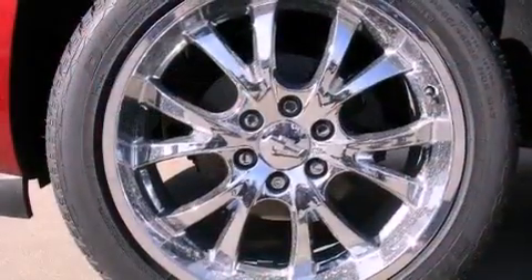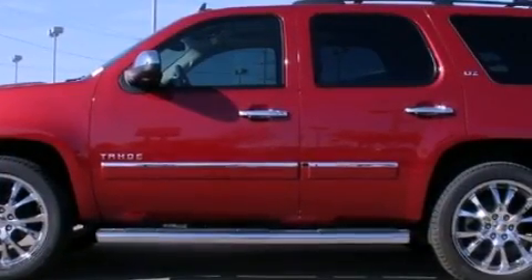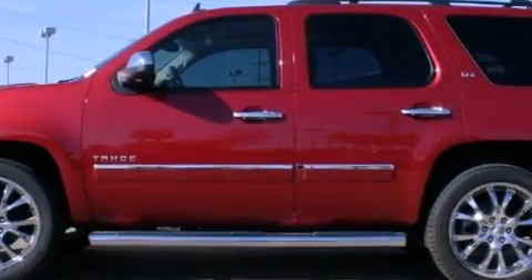Its top features and packages include a navigation system, third-row seats, cooled seats, a DVD player, and a tire pressure monitoring system.